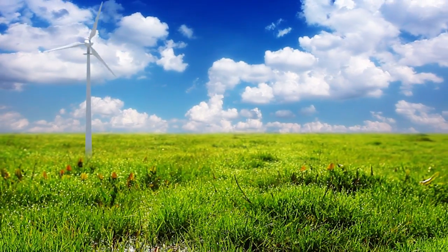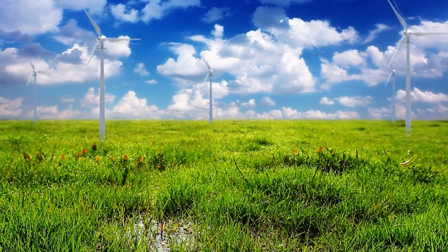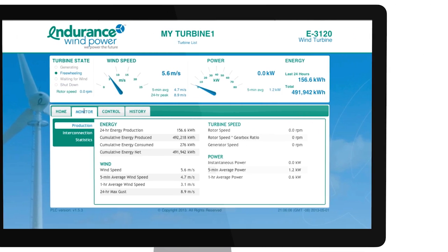Whether you have one turbine or an entire fleet, with the ability to control your wind turbine remotely, ERIC offers both safety and convenience, reducing your site visits and giving you peace of mind.